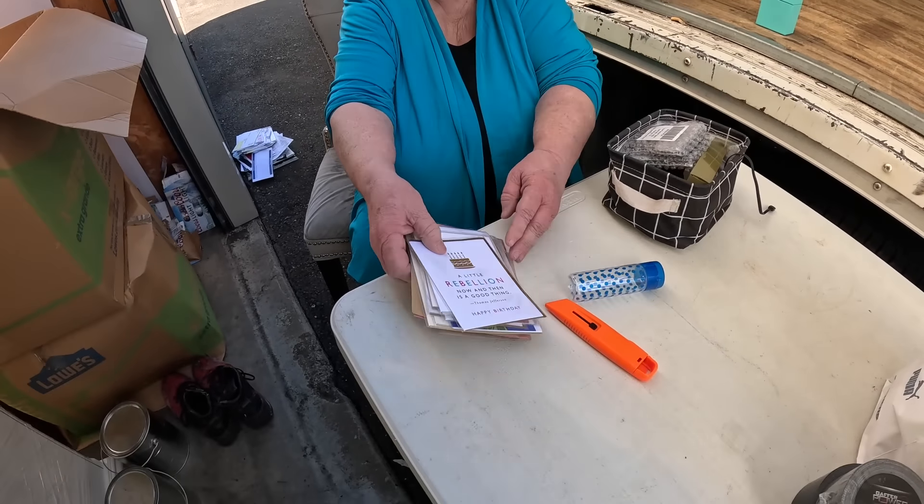These are cute — 'A little rebellion now and then is a good thing' — Thomas Jefferson. Happy birthday cake — look these are cute, I want these. 'Only the finest alcohol for your birthday' — it's hand sanitizer! All right, I'm gonna sell these. I like funny cards. Oh — we do have these are the newer versions, found one the other day. All right, let's see what's in here.